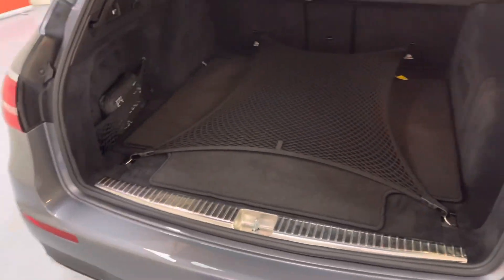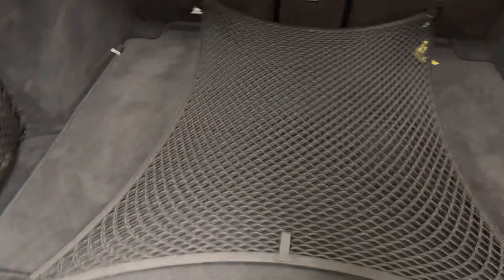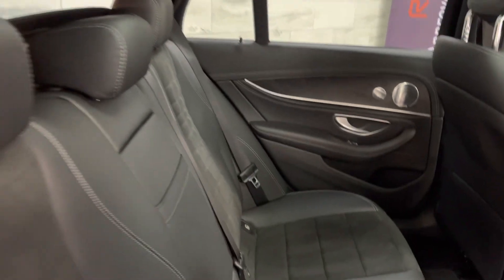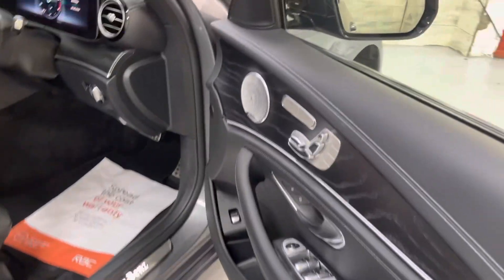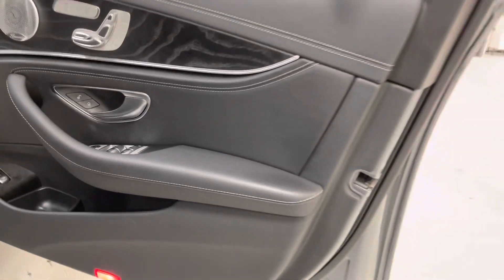Inside is all as new. The boot liner with the net — all that's from the factory. Inside, the black leather Alcantara, memory seats, and heated in the front too.